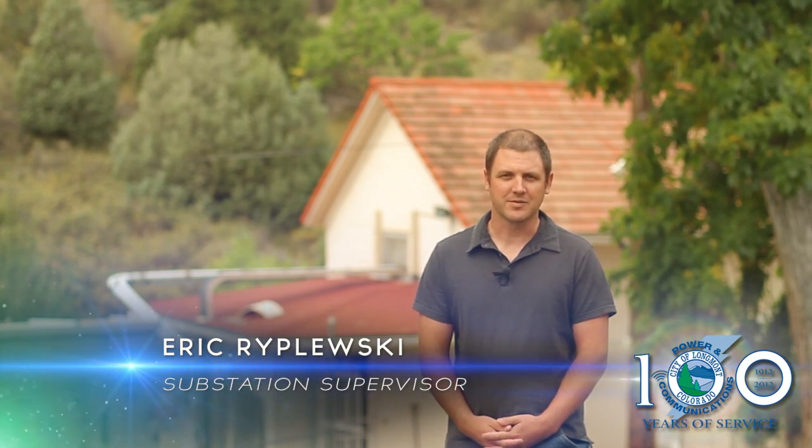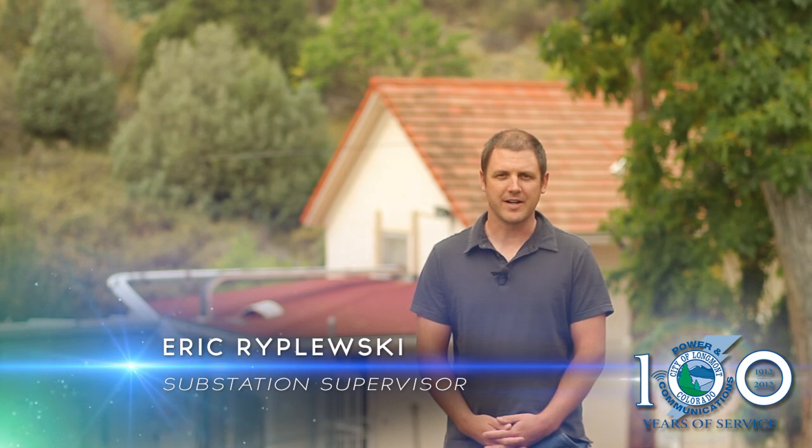I'm standing here in front of Longmont's hydroelectric plant, built back in 1911 to 1912. It's one of the six sites that I'm responsible for, including the five electric substations in the city of Longmont itself.